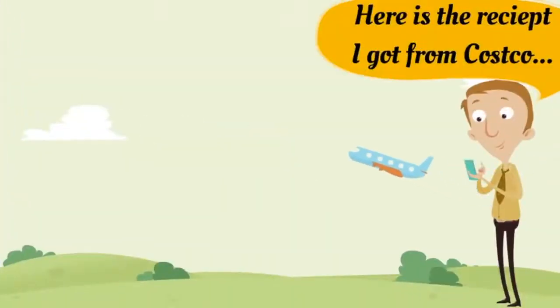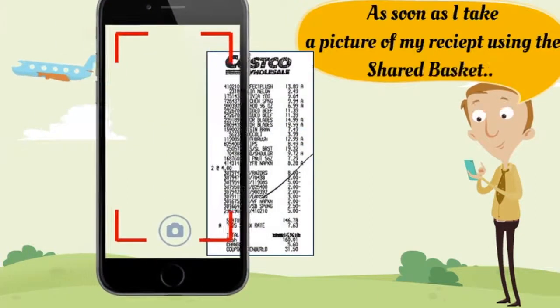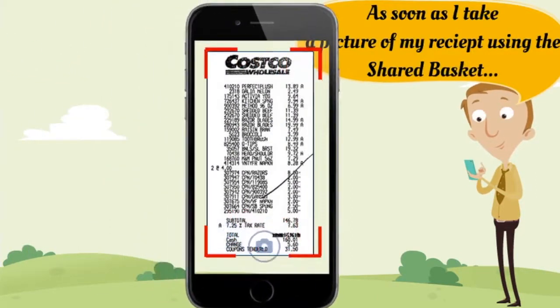After buying everything on the list, here is my receipt from Costco. As soon as I take a picture of my receipt using SharedBasket, the image processing engine converts the receipt to text.